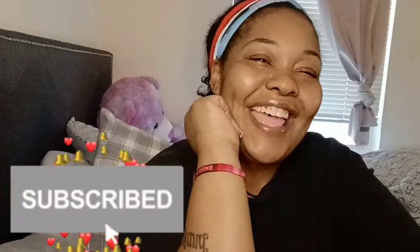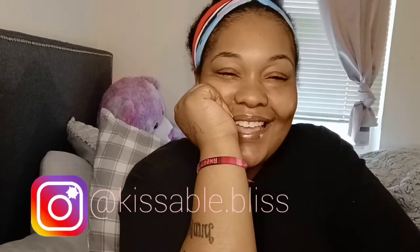Let's go ahead and get right to this video. But first, make sure you like, comment, subscribe, and share. Also follow me on Instagram.